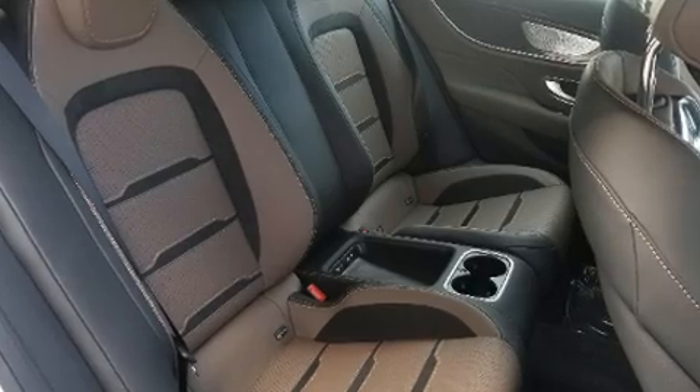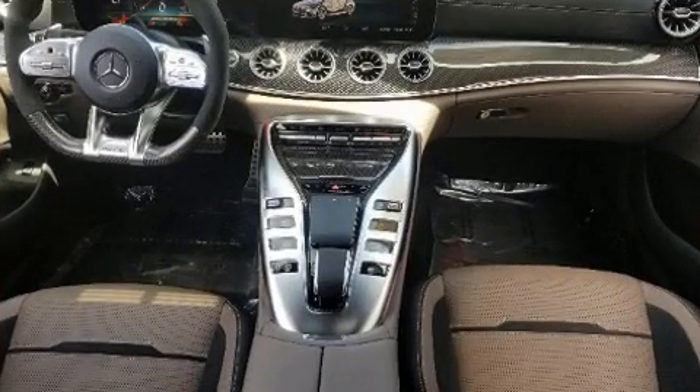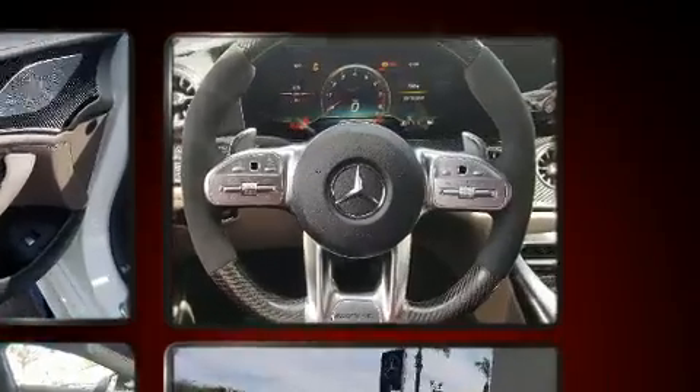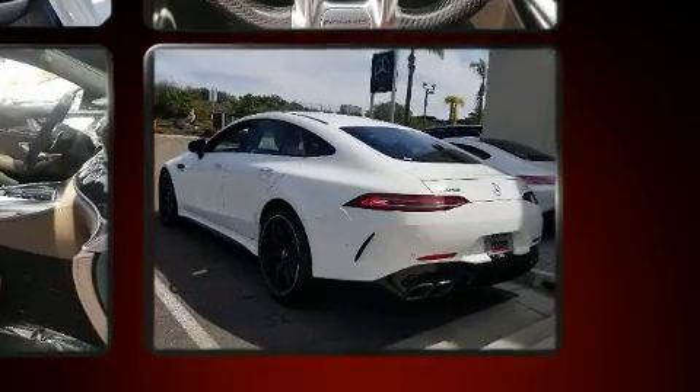Turbocharger technology provides forced air induction, enhancing performance while preserving fuel economy. Mercedes-Benz prioritized handling and performance with features such as a built-in garage door transmitter, heated and ventilated seats, power moonroof, and leather upholstery.